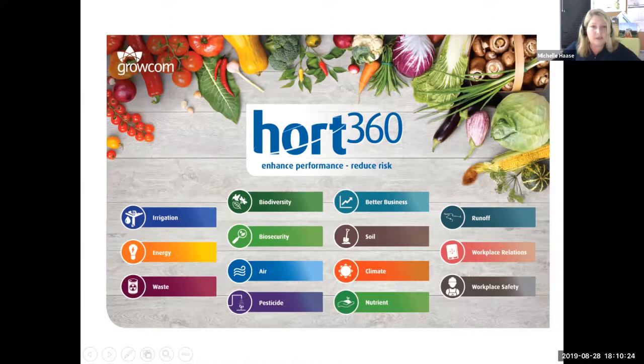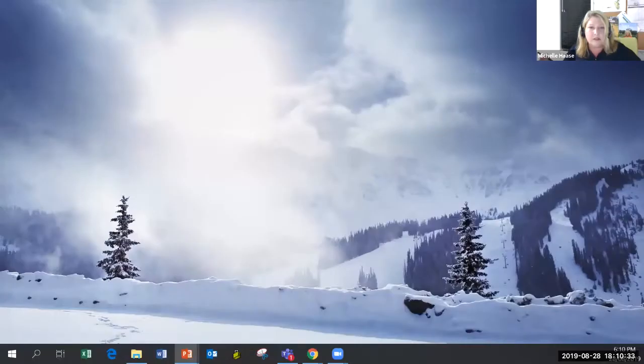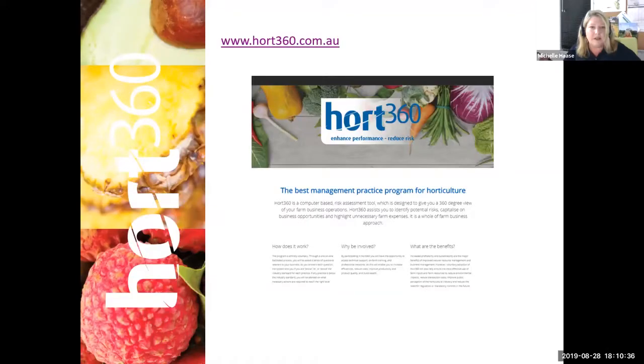I'm going to show you the front end of what the BMP looks like. This is what the BMP website looks like, and what you need to do is just log in up in the top corner. If you don't have a profile, you'll need to register. This part is only available for growers or strictly horticulture industry. After logging in, this is what it will look like to someone wanting to do the BMP.